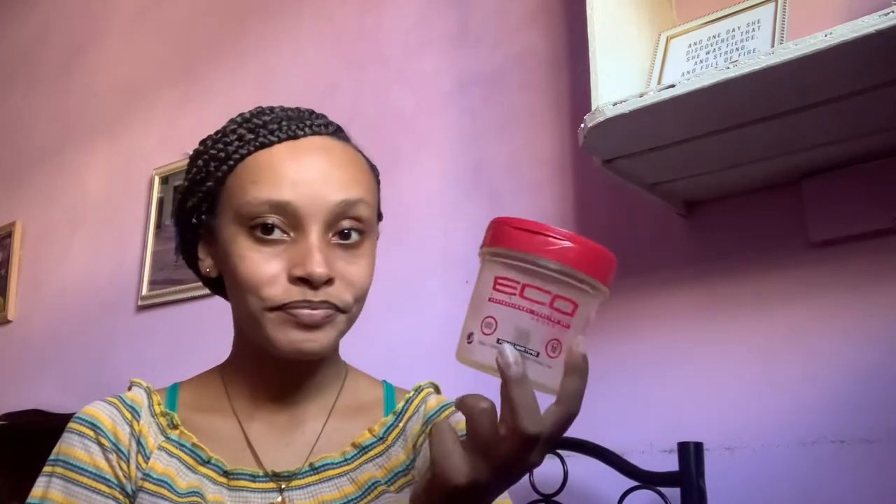Now we're going into gels. I have this Eco Styler Professional Styling Gel in Argan Oil. This is one of my favorite Eco Styler gels — my two main favorites are this one and the flaxseed and castor oil one. I hardly see Eco Styler in stores anymore. This one finished faster than normal because I did a wash and go, and wash and goes take a lot of gel — that's why I don't do them often, they're very time consuming.